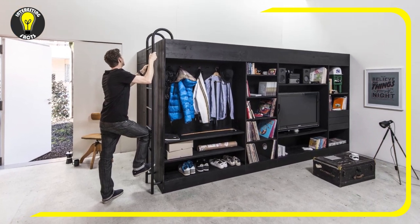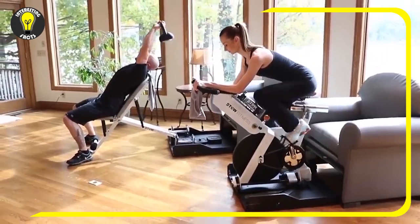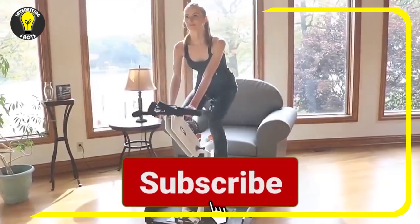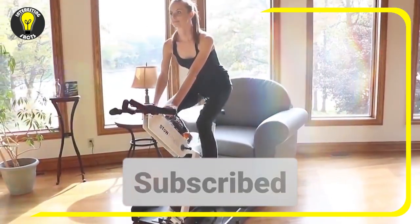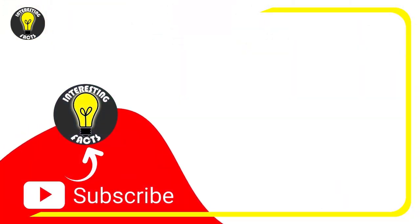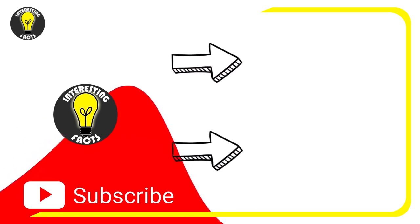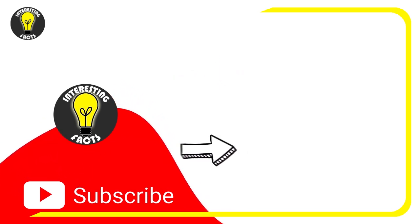So which ones were your favorite? Tell us about them in the comments below. I hope you enjoyed this video — if so, don't forget to subscribe, hit the notification button, like and share with your friends. To watch more content from Interesting Facts, click here or here. Enjoy — see you on the next one!